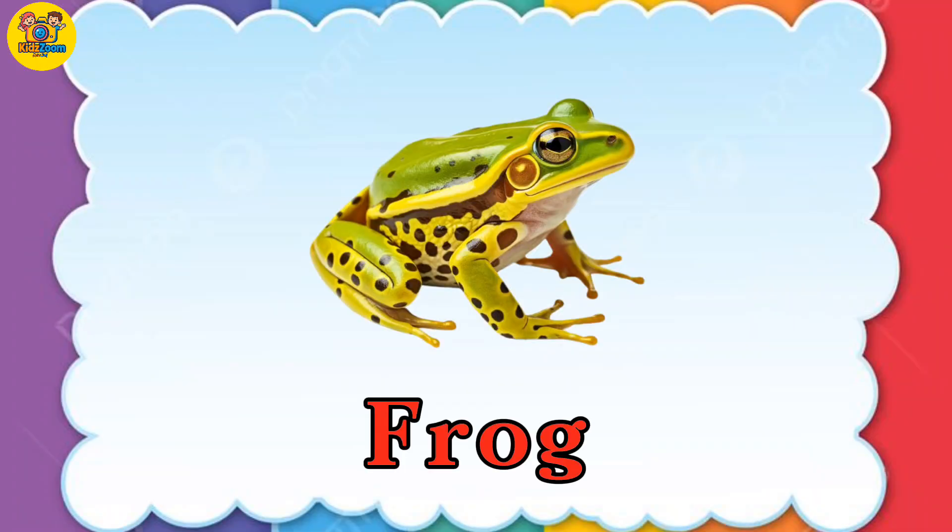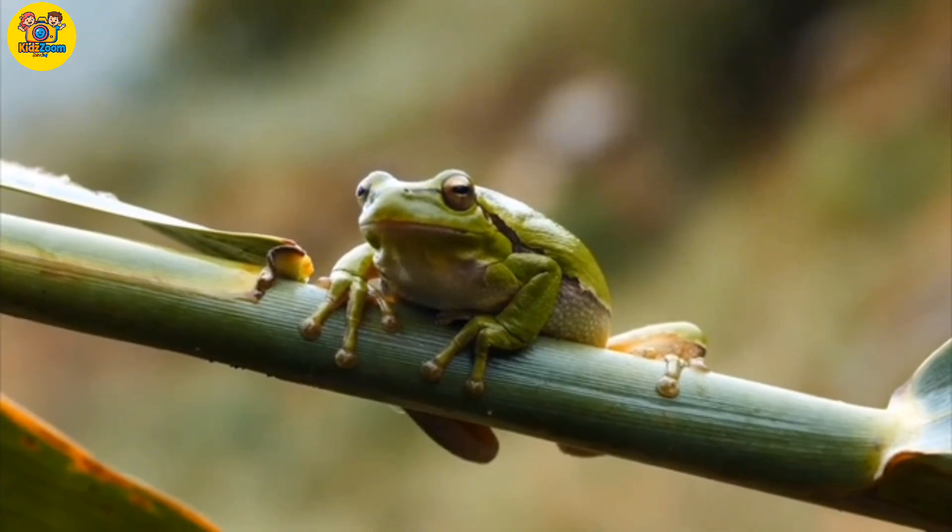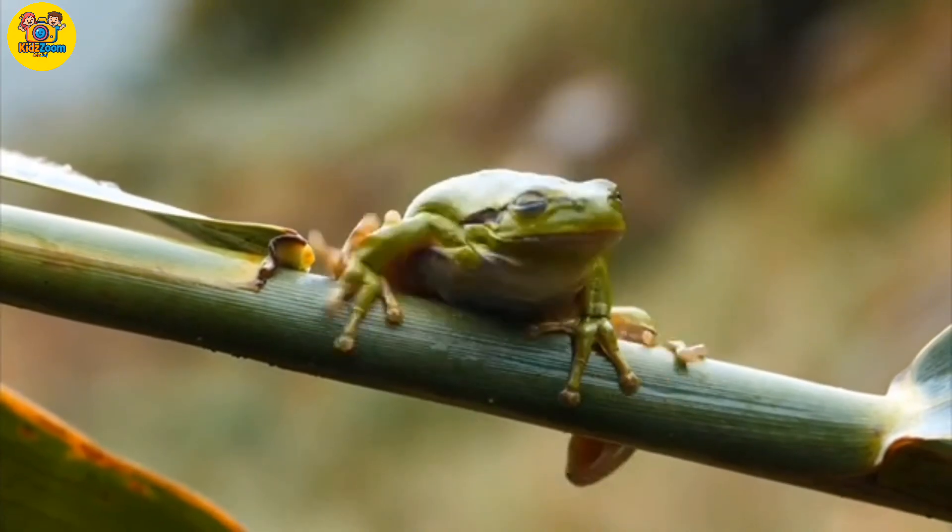Frog. Frogs are bouncy amphibians that live in water and on land.